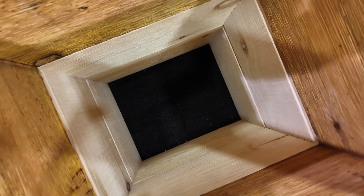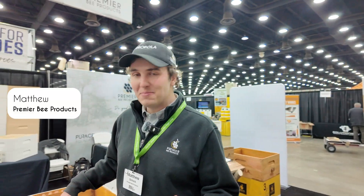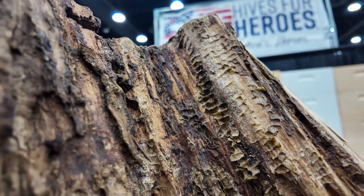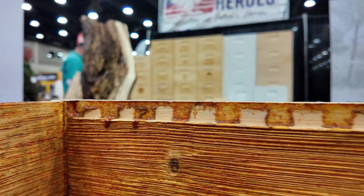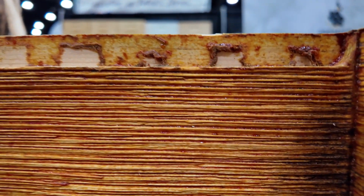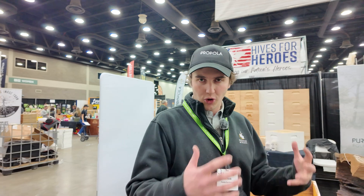Premier Bee Products have come up with a hive called the Propola Hive. Essentially what we've done is we've mimicked the inside of a tree cavity with the Propola Hive. The reason this is important: there's been research done for 10 to 15 years now on the importance of having a propolis-rich environment in your hive.